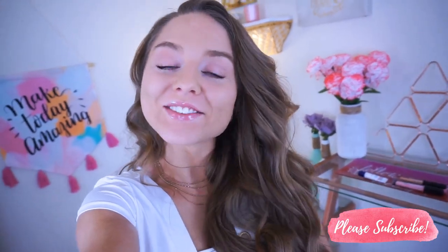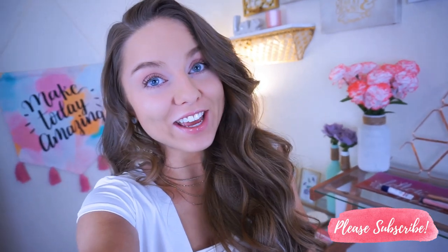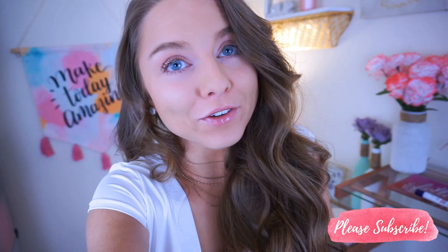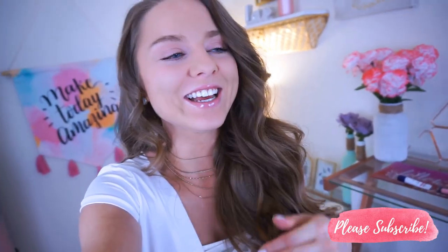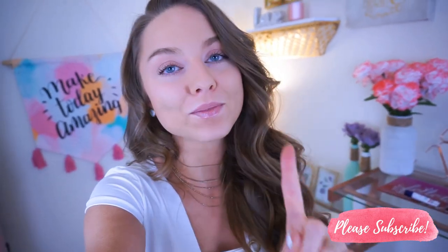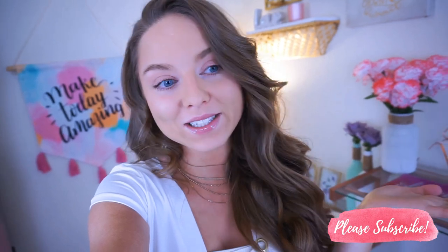Hey babes, welcome back to my channel. Thanks so much for watching. So in today's video, I'm showing you guys a very early spring Triumphant haul. I know it's the end of January, but you can never be too early for spring — I'm so ready. I'm going to show you guys some easy transition pieces from winter to spring that you can easily incorporate with your wardrobe with the already existing pieces that you have.